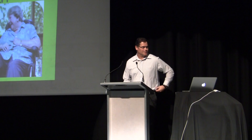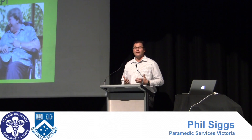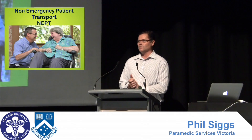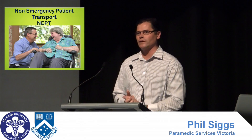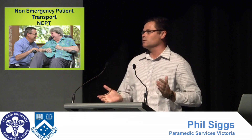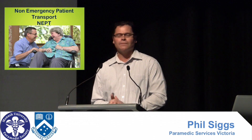Good evening everybody. Thank you Tony for stepping up and talking a bit about Non-Emerge. I'm Phil Siggs from Paramedic Services Victoria. We're one of those contractor companies that work with AV, but we also do contracts with some of our hospitals around here.